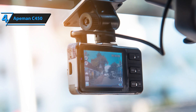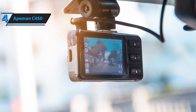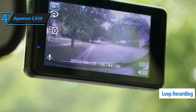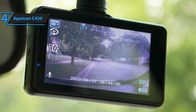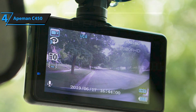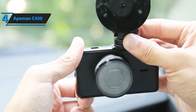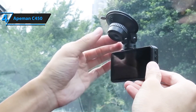The camera includes motion detection and parking monitoring. It automatically starts recording when it detects a collision or jitter, keeping you safe at all times. The Aitman C450 also features loop recording, overriding the oldest videos to ensure continuous recording. When a shock or collision is detected, the camera will lock the current video and prevent it from being overwritten. It's also very easy to use, taking only two minutes from unpacking to complete installation. Shooting starts automatically when the engine starts, while the simple buttons and a variety of functions meet your everyday driving needs.